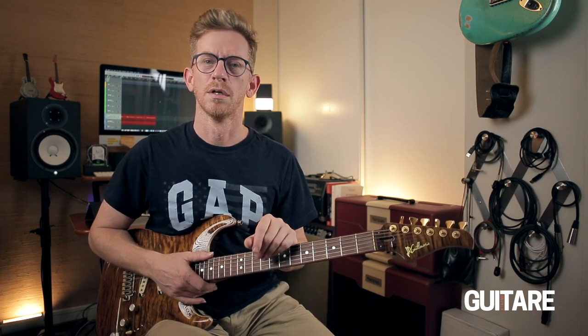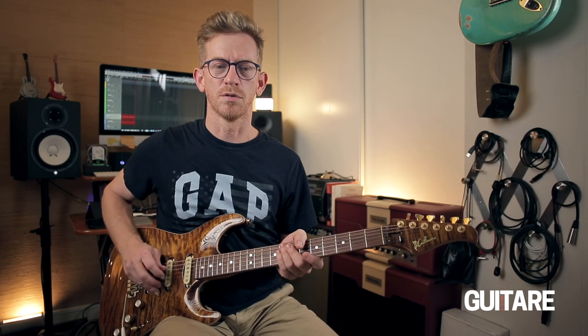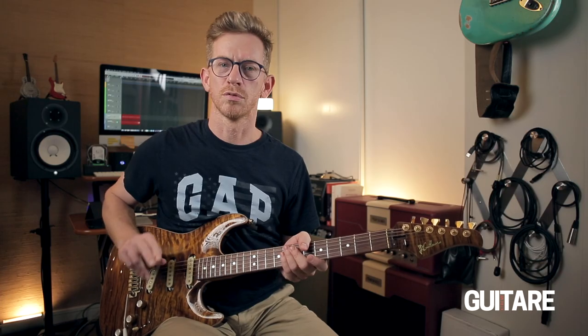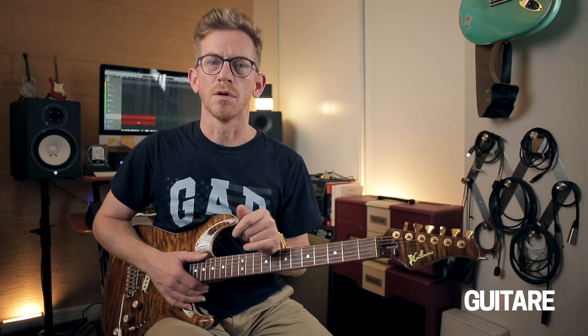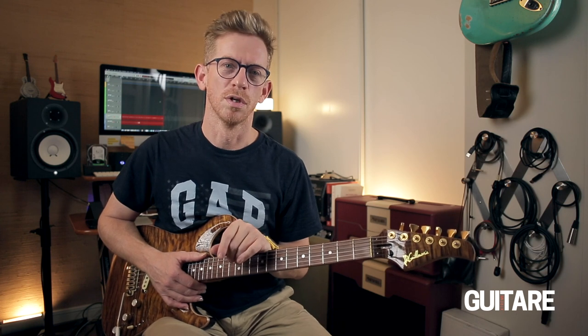On connaît bien sûr son jeu aux doigts sans médiator, en posant les deux doigts — annulaires et petits doigts — sur la table de la guitare. Et il joue pouce, index, majeur en alternance, plus ou moins, avec des liaisons à la main gauche. Mais je vais vous montrer certains petits aspects de toucher qui concernent en particulier l'attaque de la corde à la main droite, parce que ce sont des trucs qui font partie du secret magique du toucher de ce guitariste.